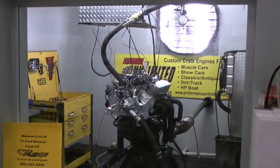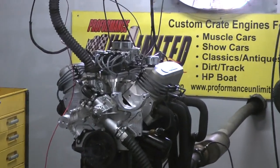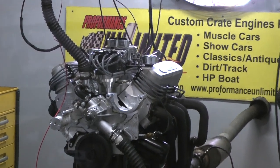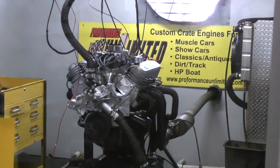Okay, Michael — got your '75 Ford Bronco engine here. Happens to be one of our 347s. Going to fire this bad boy up for you. Beautiful. Good oil pressure, good amps — right where we want it.